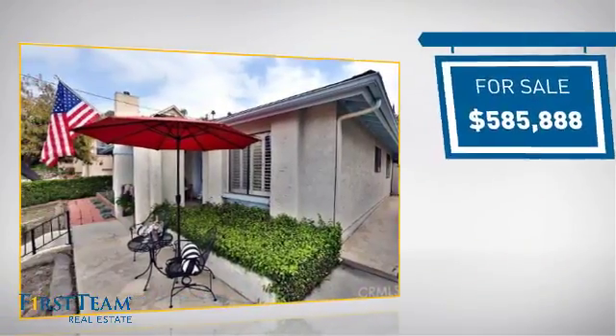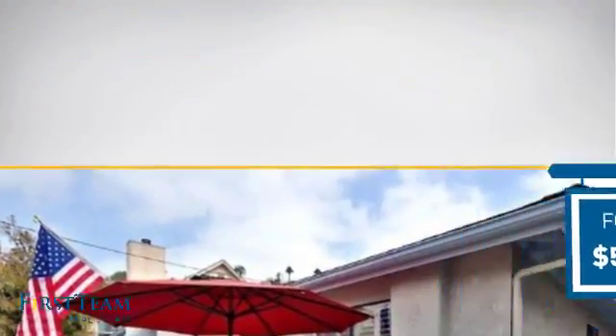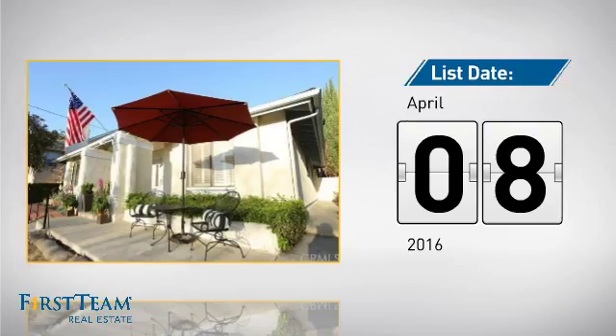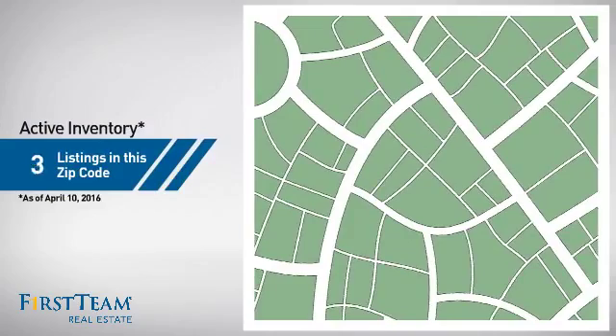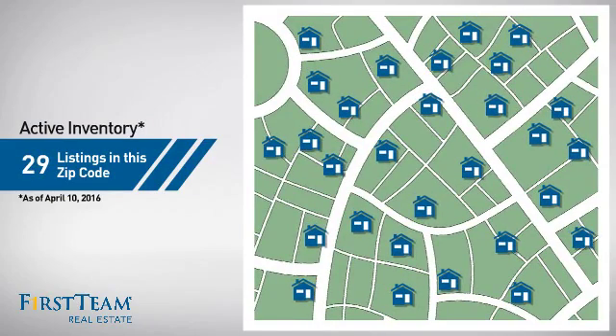Currently listed at just over $575,000, it just went on the market this month. Wondering how it stacks up against the competition? There are now just under 30 homes on the market within this zip code.